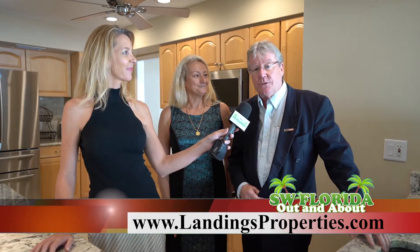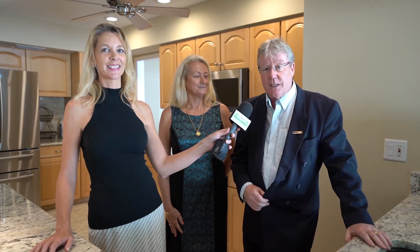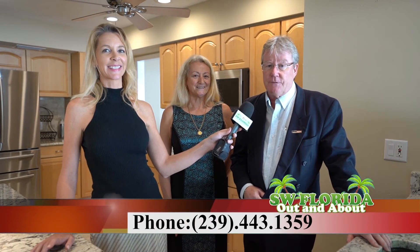If you'd like to reach us to learn more about this property as well as many other properties here in Southwest Florida, you can go to landingsproperties.com, email us at sales@landingsproperties.com, or call us at 239-443-1359.